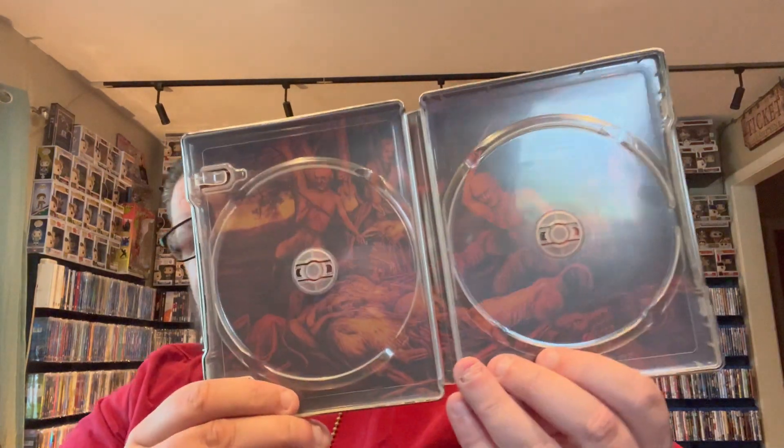Next we have another Lionsgate steelbook and this is definitely one of my favorites from Lionsgate if not my favorite: Cabin in the Woods. This is so cool looking. We'll take the clear slip cover off and check it out — there's the art underneath, the back, the spine, and the inside. I really think the inside would have looked so cool if it had been the shot from far away showing all the different boxes or elevators at the end of the movie with all the different monsters. Still cool looking though.